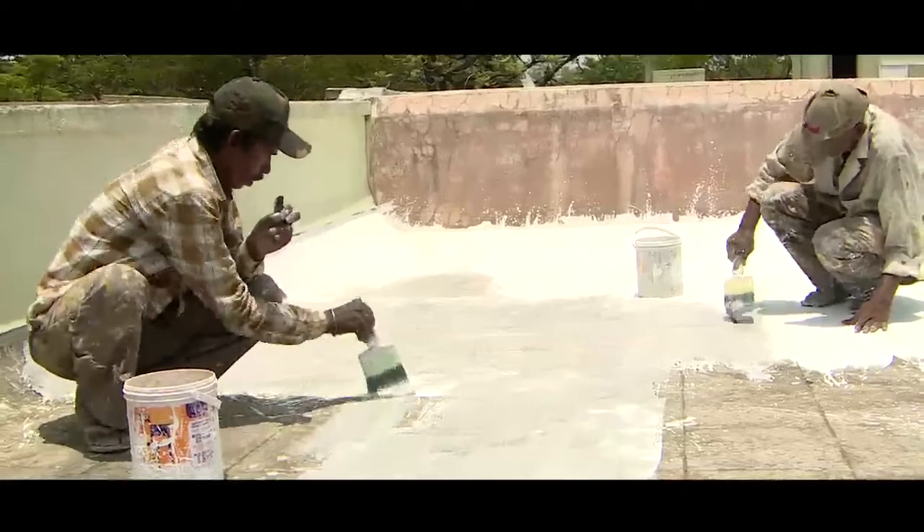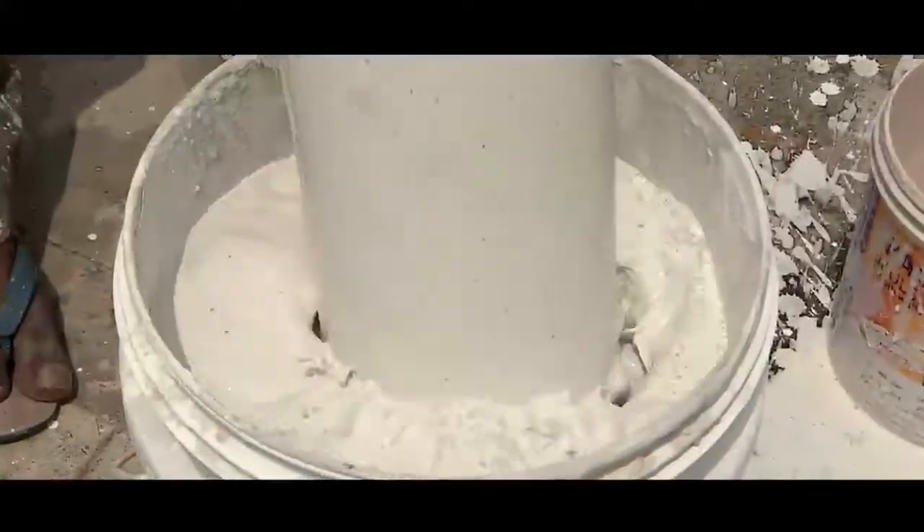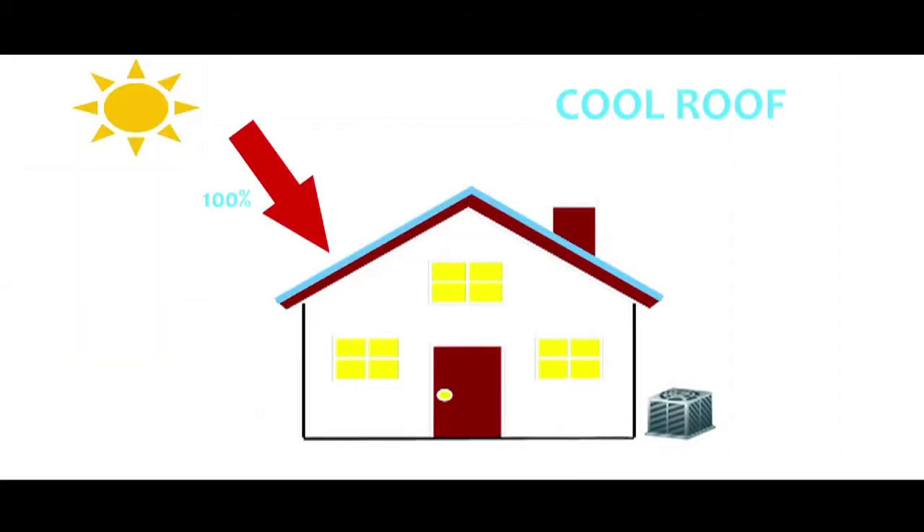The Cool Roof is a very simple technology in which we coat the top surface of the roof with highly reflective material. The basic idea is that we reflect the incoming solar radiation back instead of absorbing it.